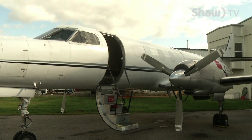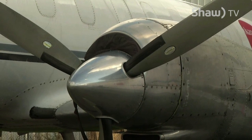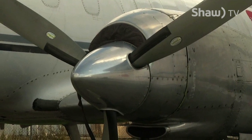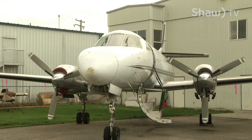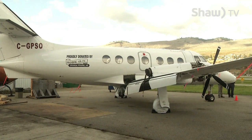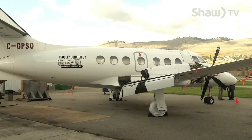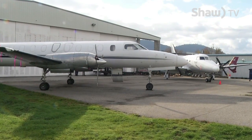The Metroliner 2 was built in 1980 and is worth about $300,000. This is the second aircraft donated to the college in recent months. The first donation was a Jetstream 31 from the Swanberg family, a $700,000 donation. Collectively, the donations are worth over a million dollars.